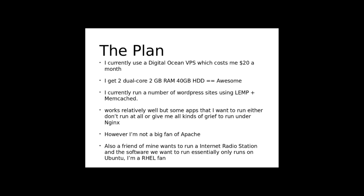I currently have a VPS from DigitalOcean — it's decent, $20 a month. I get a dual-core KVM box with 2 gigs of RAM and a 40-gig hard drive. I run a few WordPress sites using LEMP — that's Linux, Nginx, MySQL (or in my case MariaDB), and PHP — and I run memcached. It works pretty well.